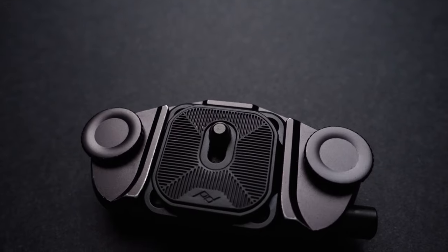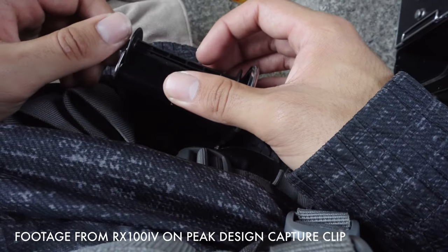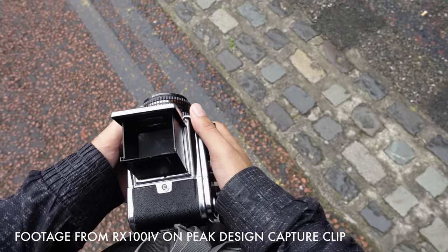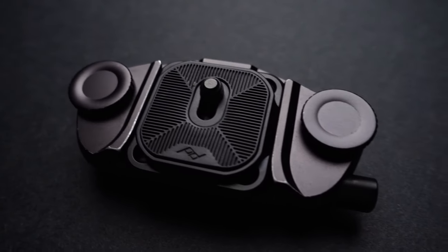Starting with an obvious one, the Peak Design Capture Clip. I'm not a big fan of camera straps, but I've always loved the idea of having my camera accessible and in my eyesight at all times. I almost always travel with some sort of backpack, so the capture clip allows me to keep my camera out and ready.